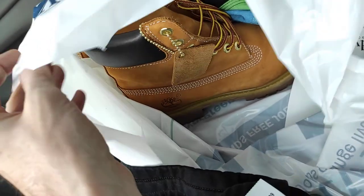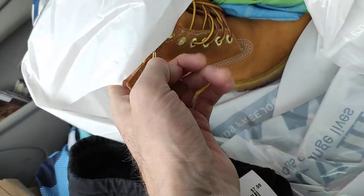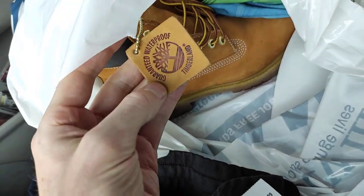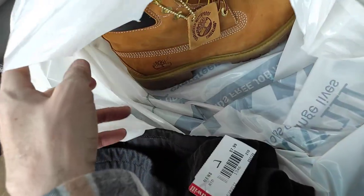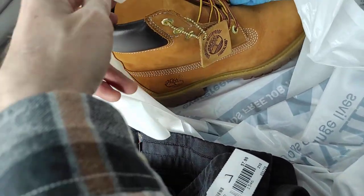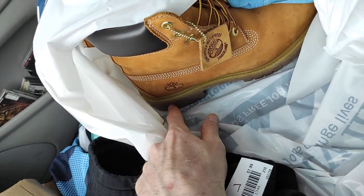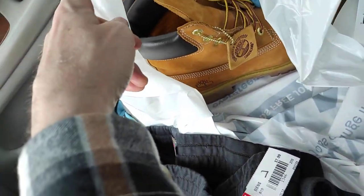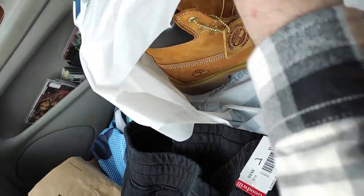And if you see in the background, I do have this new pair of Timberland boots. I did pay up a little bit for this — I got excited. They're 25 bucks, but I'm hoping I can double my money on these. New, they've gotta be like over $100-150. So hopefully I can get at least $50 or $60 and double my money — maybe even more. We'll see.